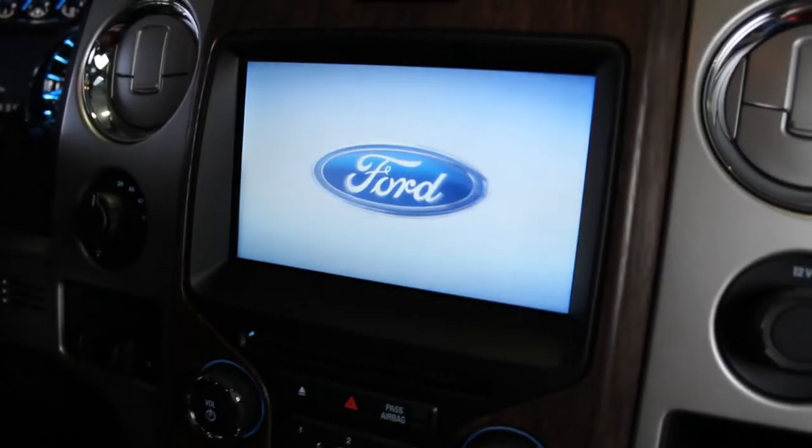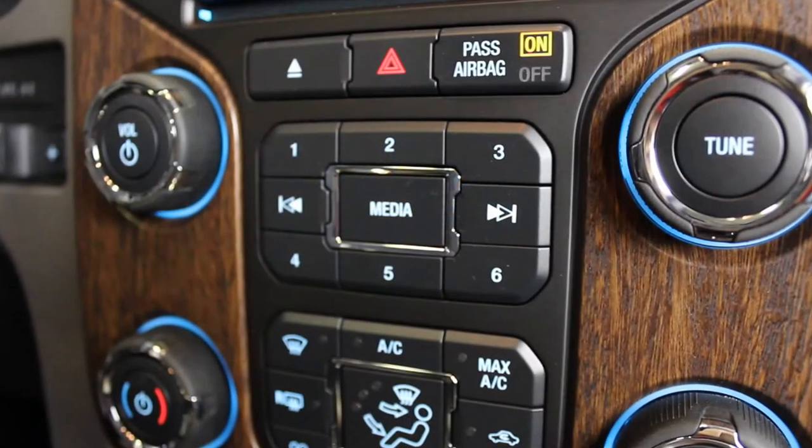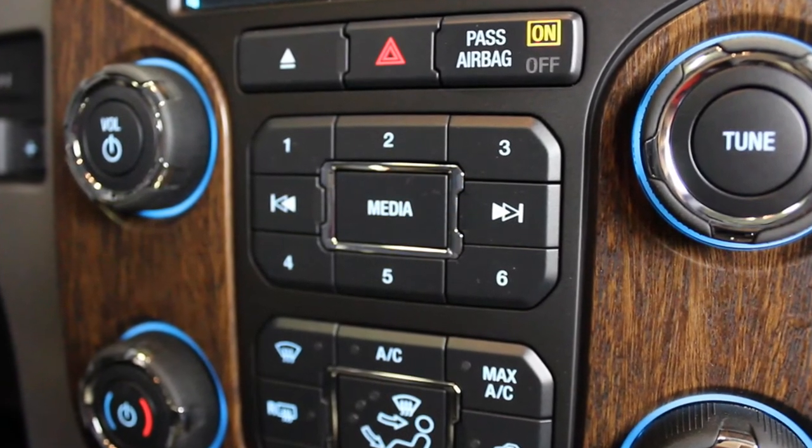The Ford Lariat is also going to come standard with the MyFord Touch system, which will be the hub for your media controls, your SYNC Bluetooth voice-activated systems, navigation, and climate control.